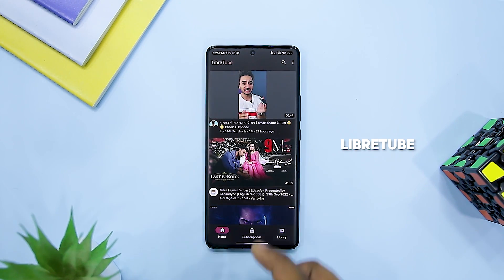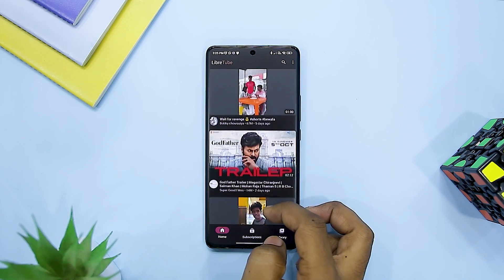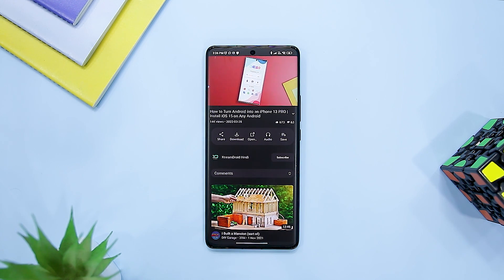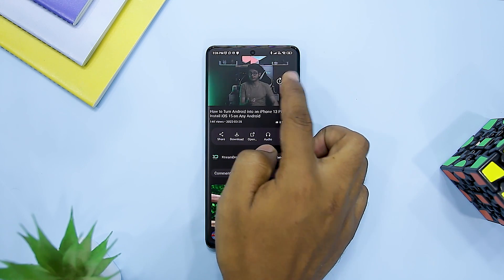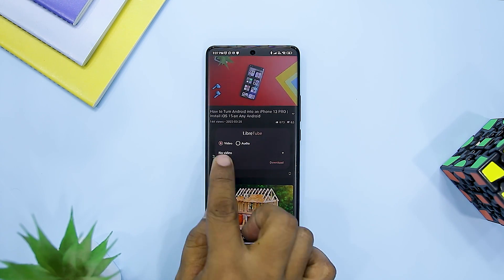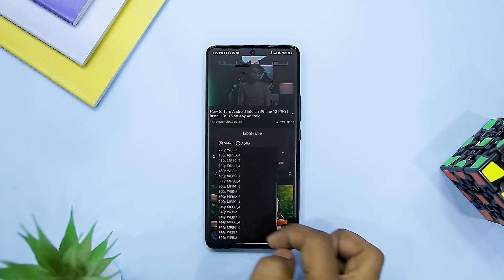Kicking off the list with LibreTube. YouTube is home to 122 million daily active users with contributions from creators and viewers. However, it does have an invasive privacy policy and if you aren't careful, it may expose your personal data in immoral ways. That's where LibreTube comes in, aiming to provide users with a better experience, including efficient user privacy by offering services independent from Google and thus bypassing traditional data collection methods.